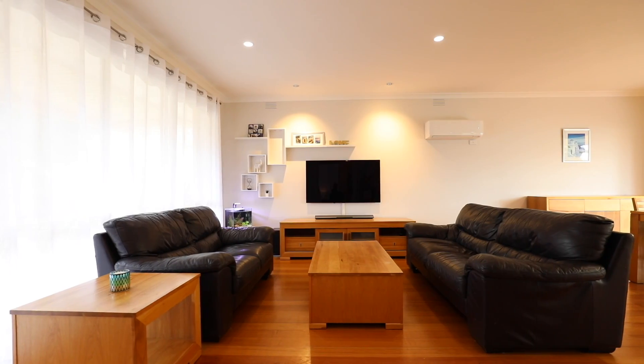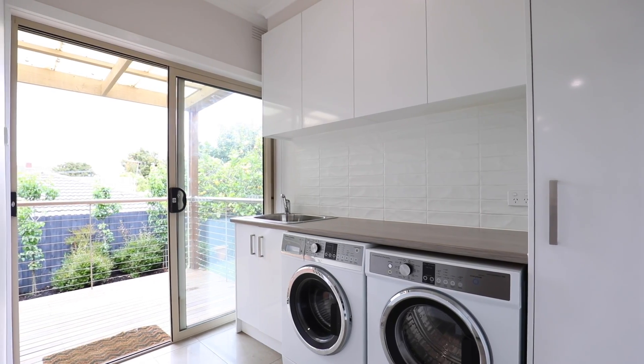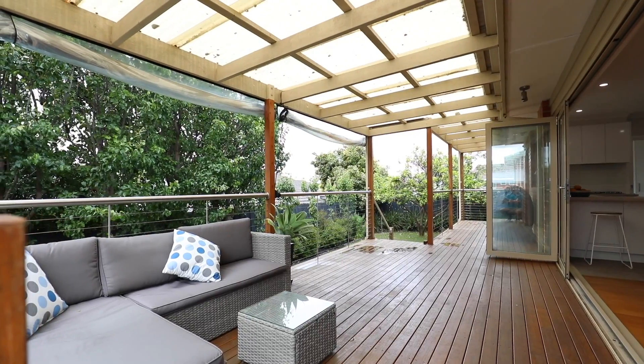Some of the many features of this home include: every window is double glazed, ducted heating and cooling, quiet court location, lock up garage, the entertainer's dream, and that open plan living.